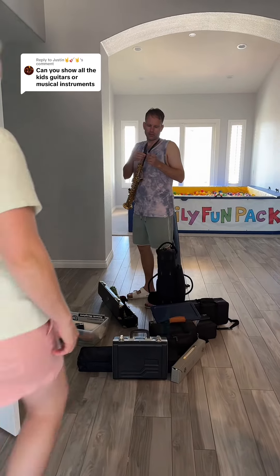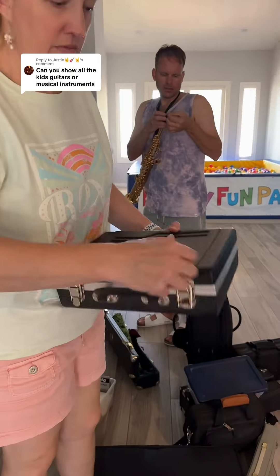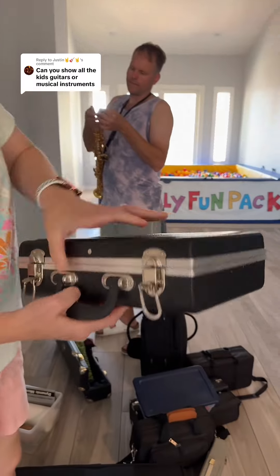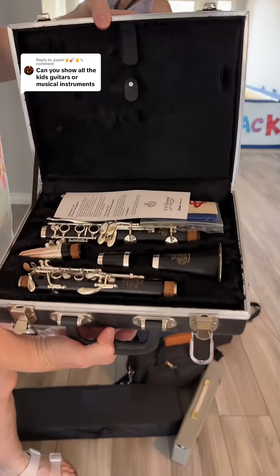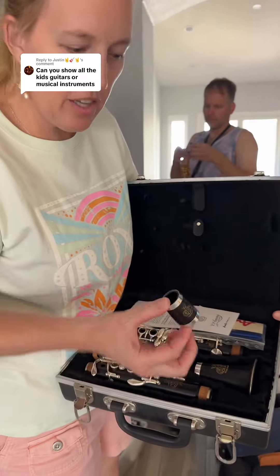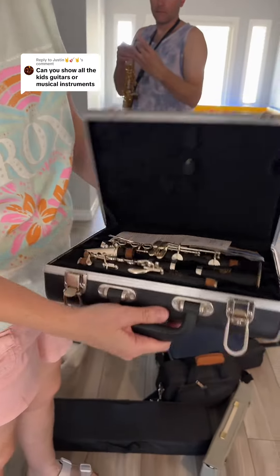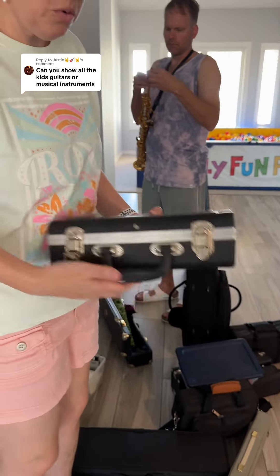Matt's getting out his soprano sax. In the meantime, I'll show you guys this one — this is my C melody clarinet. It plays in the key of C, so it looks a little different than a regular clarinet. This part's a little bit smaller than typical.